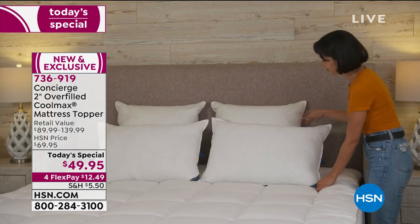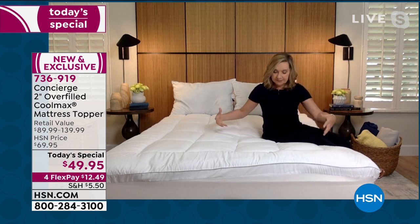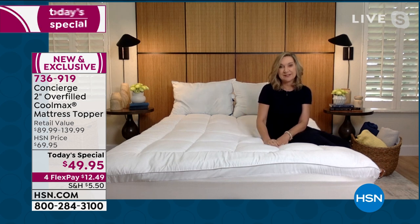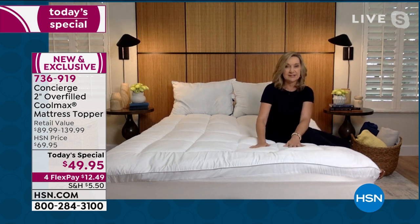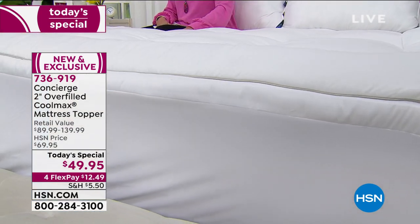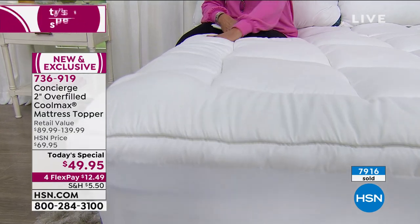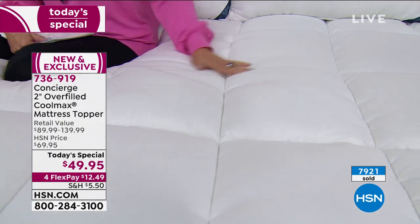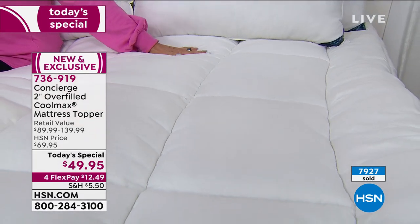I've sold a lot of these, but when I sat down on this you can see just how it contours around your body in comfort. It really is lofty — 21 ounces of fill, way over the industry standard. But it's also the way it's constructed and how soft the fabric is on top. If you've ever bought a pillow, mattress pad, or topper where the fabric was stiff and crinkly — that's not comfortable. This is brushed and soft and silky and pliable, so when you get into your bed you sink down into that lofty, heavenly bit of comfort.